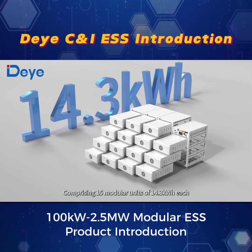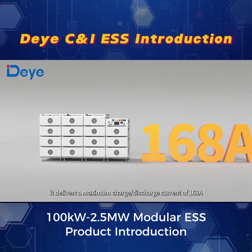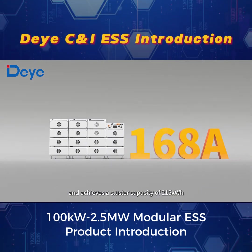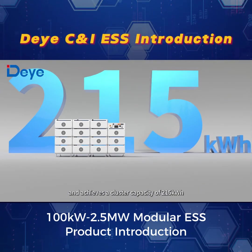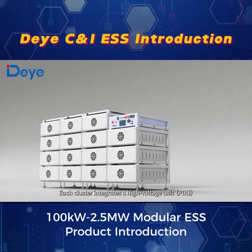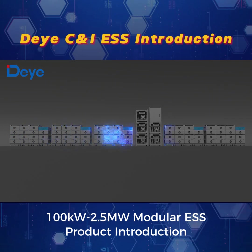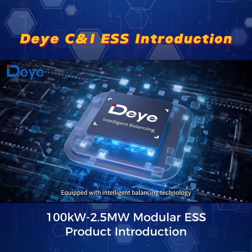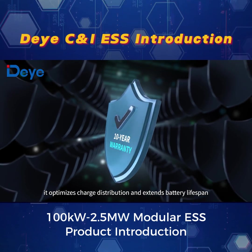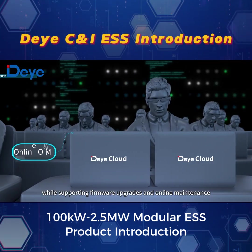The battery unit is a high-performance battery exclusively designed for commercial and industrial energy storage systems. Comprising 15 modular units of 14.3 kWh each, it delivers a maximum charge-discharge current of 168A and achieves a cluster capacity of 215 kWh. Each cluster integrates a high-voltage unit to enable cluster-level battery management. Equipped with intelligent balancing technology, it optimizes charge distribution and extends battery lifespan while supporting firmware upgrades and online maintenance.